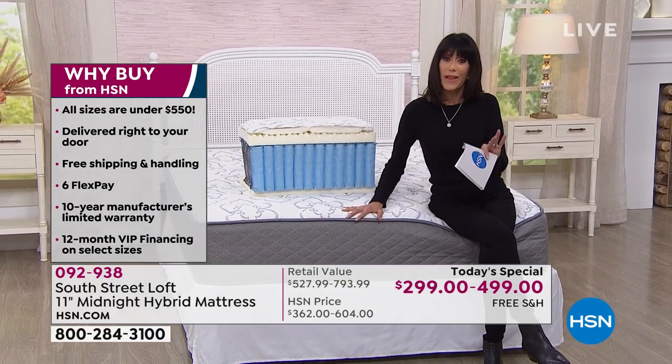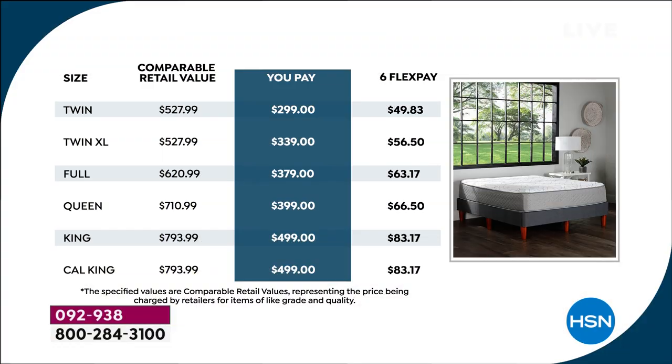We have all the sizes, and nine times out of ten we don't at this time of day. We have the twin — it is not over a thousand dollars, it's $299. By the way, we are shipping everything to you for free, delivered straight to your home. Six FlexPay on everything — you get it home for $49.83 without any interest.